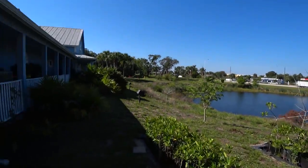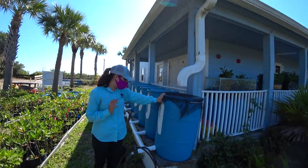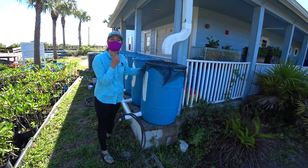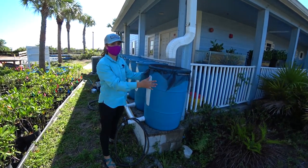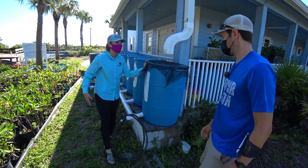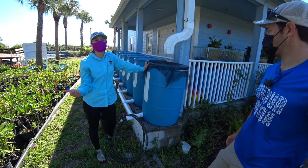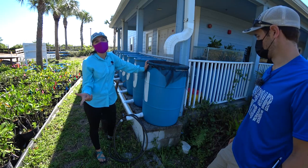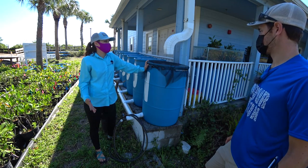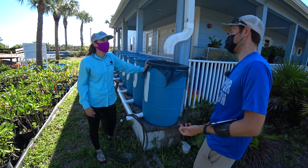Rain barrel time! These are our rain barrels — they're 55-gallon food grade barrels. We cut the tops off completely, put mosquito netting over the top to prevent pests from entering the water. Then we raise it off the ground so that you get better flow out from the barrel. You can use your rain barrel water for watering your ornamentals, washing your car, filling pools, watering the grass — lots of other things. What's the conservation significance of using rain barrels?